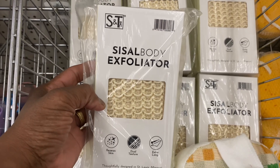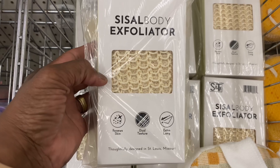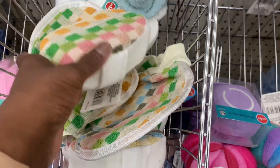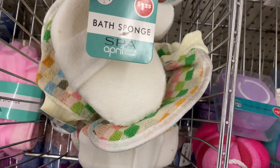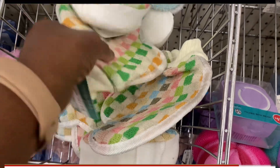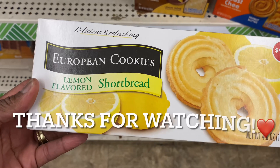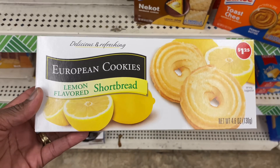Look what they've got — a silicone egg and pancake ring! I gotta get this. And I've never seen this before — a Sizzle body exfoliator. That's really nice, they've got a lot of them. Also a bath sponge by Spa April Bath and Shower, and a glove in the same print. Look at these European cookies in lemon flavor shortbread — they look interesting.